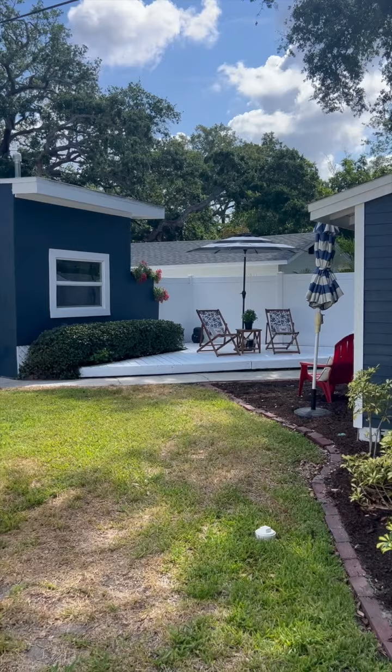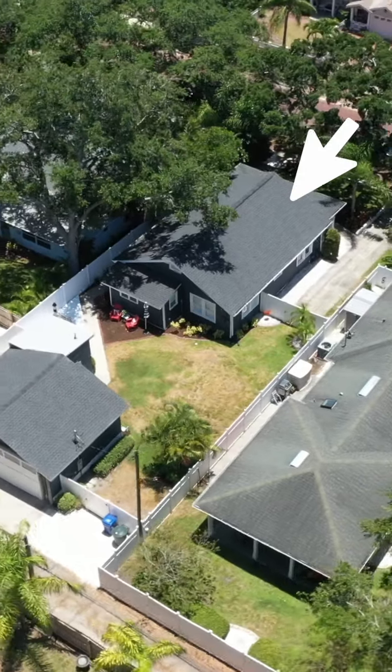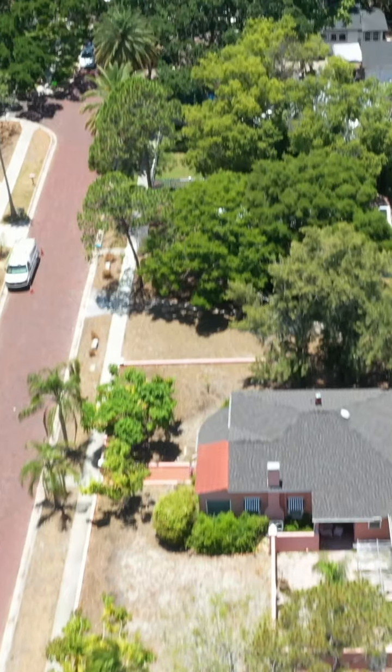Stepping into the backyard, you have an abundance of space that you can really make your own. There's space for a pool and the garage has alleyway access so you can access it from there. The location of this property is incredible.